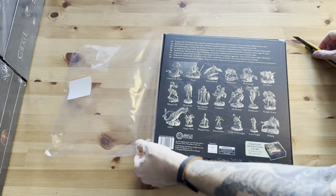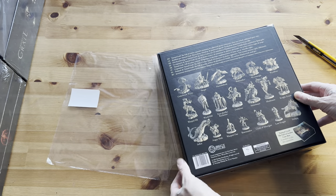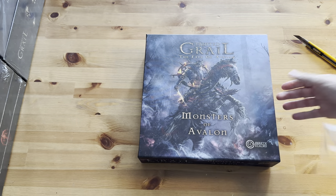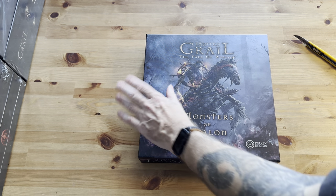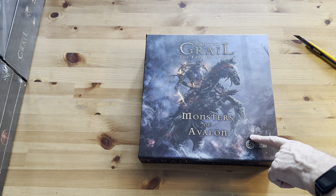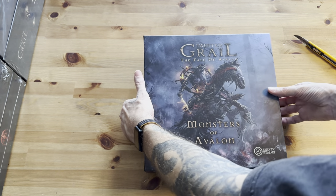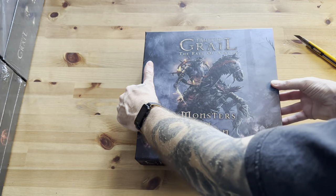If you guys can ring the bell, I'll notify you when we get this on the board. I'll probably take the minis from Tainted Grail: The Fall of Avalon, which is about eight minis, plus these minis.